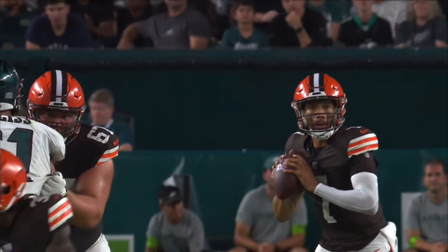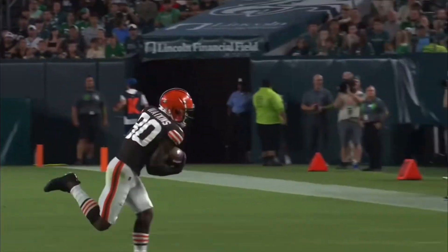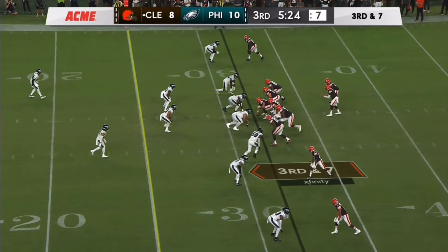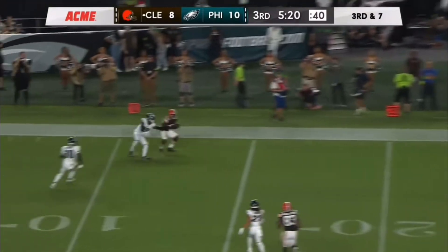Who is this Austin Watkins? First-year guy from UAB. He's made several plays — just stabs it with his right hand there. And as we heard from Sean Desai earlier this week, he is one of the candidates to start at linebacker. He has had a very strong summer.